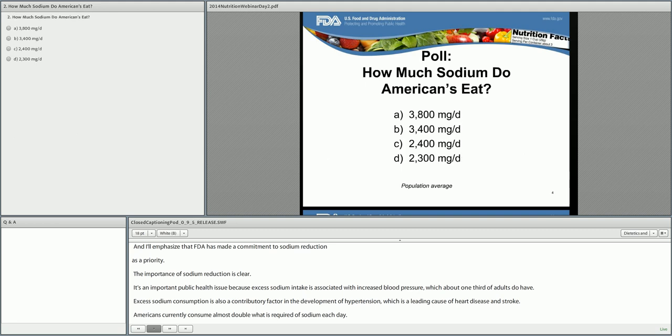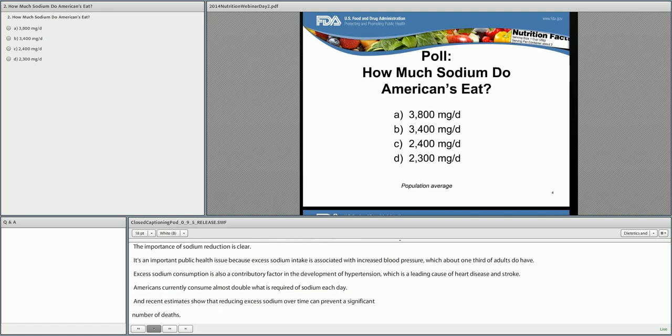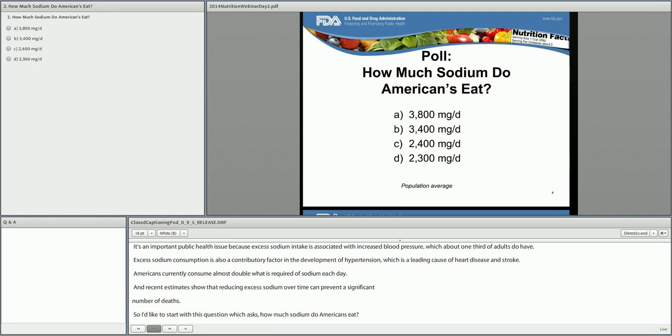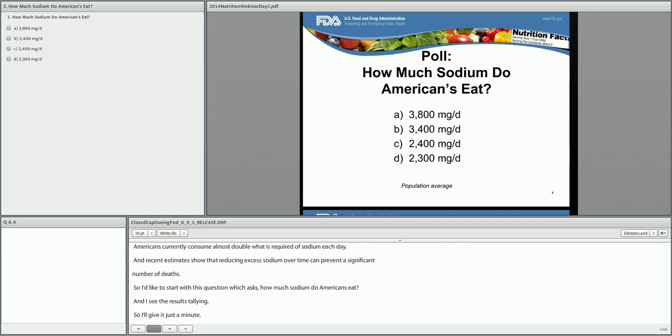I'd like to start with a question: how much sodium do Americans eat? Most of you on the line are indicating that we're taking in 3,800 milligrams per day. In fact, the average intake is estimated at 3,400 milligrams of sodium each day.